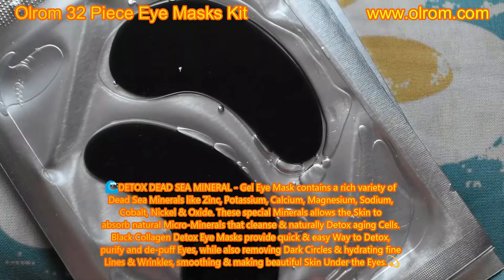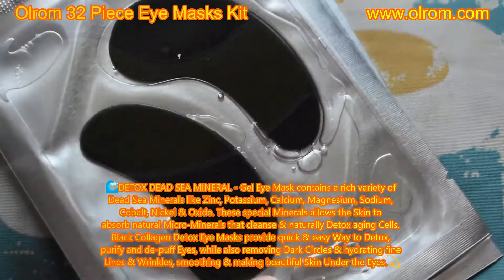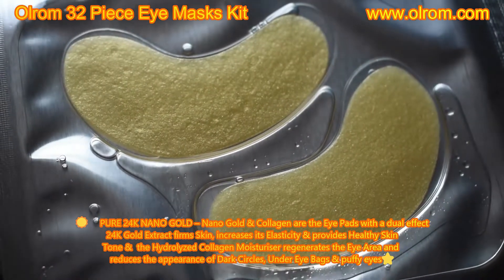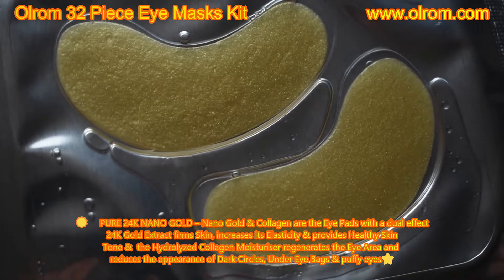The black collagen detox eye masks provide a quick and easy way to detox, purify, and de-puff eyes while also removing dark circles and hydrating fine lines and wrinkles, smoothing and making beautiful skin underneath your eyes. The nano gold and collagen eye pads have a dual effect — 24-karat gold extract firms skin, increases elasticity, and provides a healthy skin tone, while the hyaluronic acid collagen moisturizer regenerates the eye area and reduces the appearance of dark circles, under-eye bags, and puffy eyes.